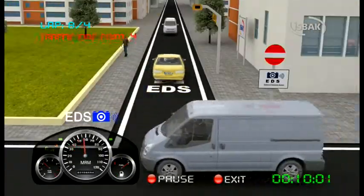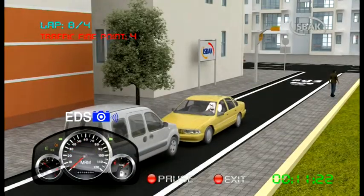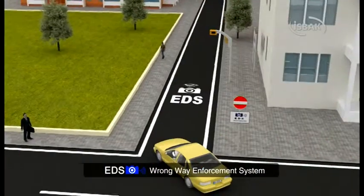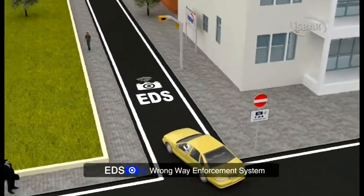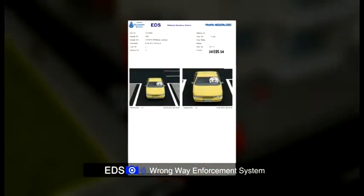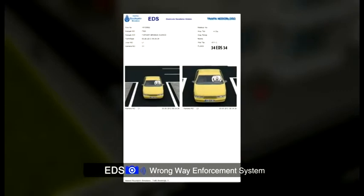Attention! You have just entered an adverse road. Your license plate will be detected through the wrong way enforcement system. Vehicles entering the reverse direction will be detected by the system through state-of-the-art detectors. The cameras notify the center of the photo of the license plate pertaining to the vehicle which continues its course towards the reverse direction.